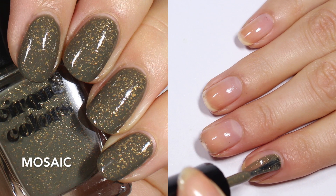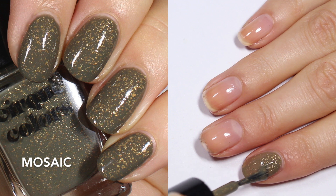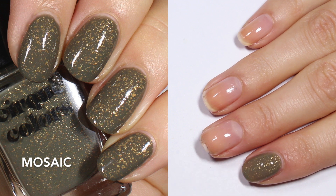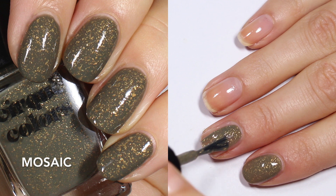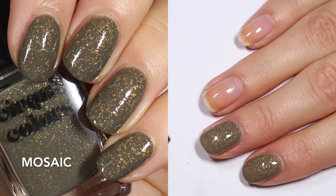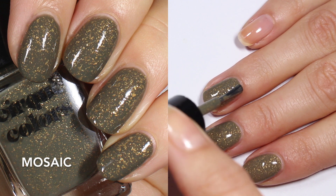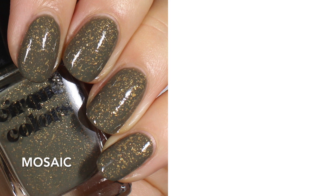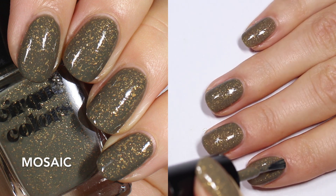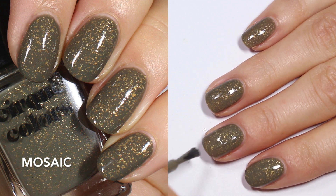Last but not least, this one is Mosaic, and I'm going to do a comparison with some other green with gold flakes polishes that I have, so stay tuned — I'll probably post that on Instagram. This one is described by Cirque Colors as a slate green nail polish with gold metallic flakes. The slate green seems like an accurate description because it's a very gray-leaning green. I'm actually wearing this one as I'm filming this voiceover — you can see it on my thumb. It was the first one I knew I wanted to wear and it's really really nice.